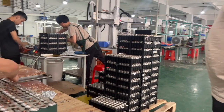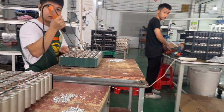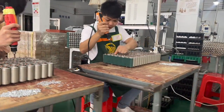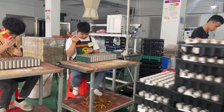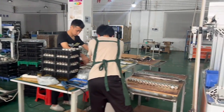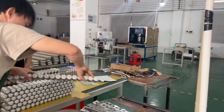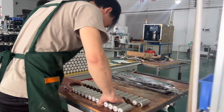These workers are assembling the batteries.